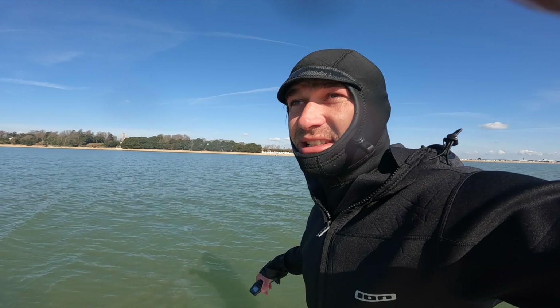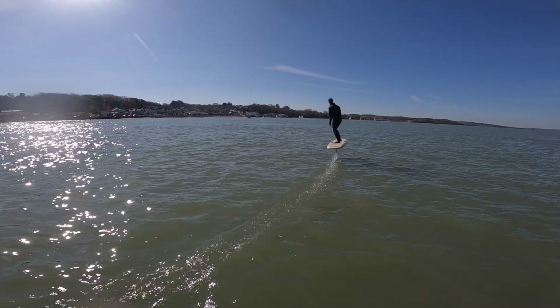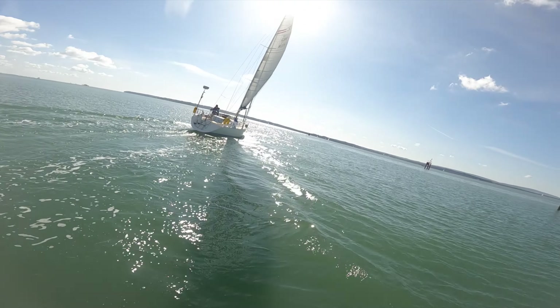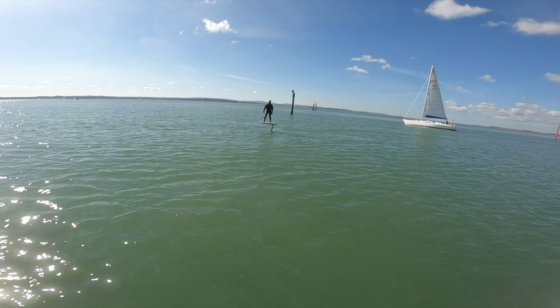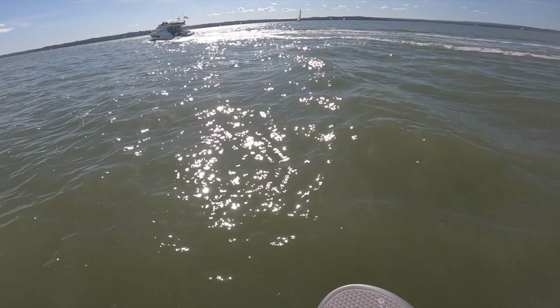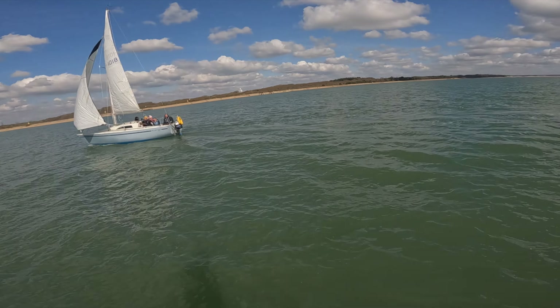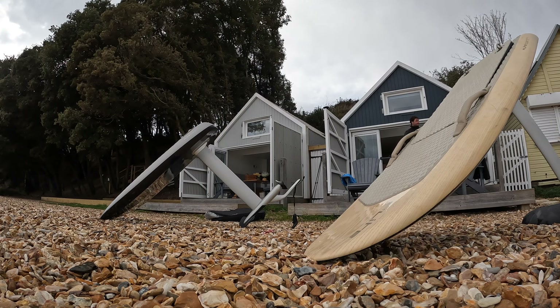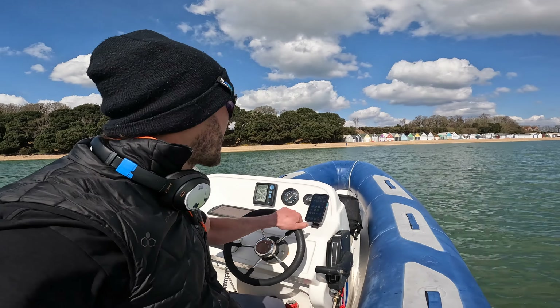We've just left the beach hut behind us and we are going to cross the Solent to Cowes — cross Solent mission, Cadlands to Cowes. All right, let's go! We are done with the morning shred, and that is it for the mission.